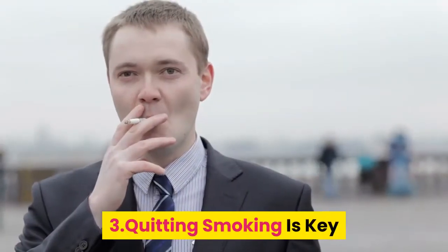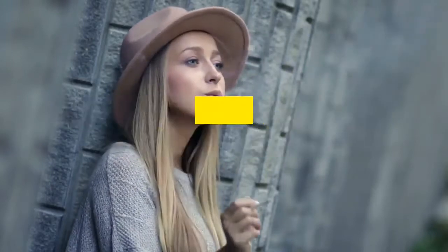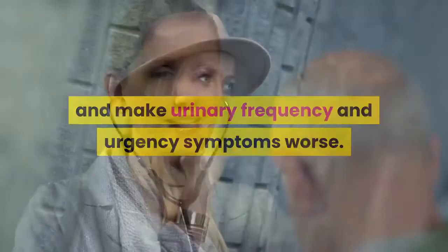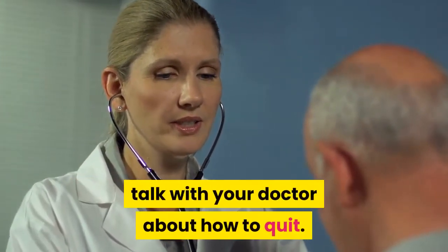Tip 3: Quitting smoking is key. Smoking cigarettes has been shown to irritate the bladder and make urinary frequency and urgency symptoms worse. To ease symptoms and improve your overall health, talk with your doctor about how to quit.